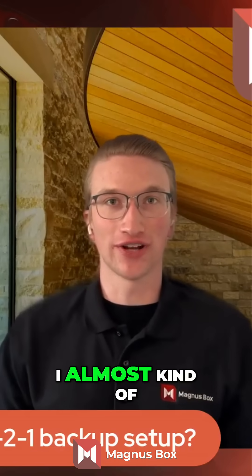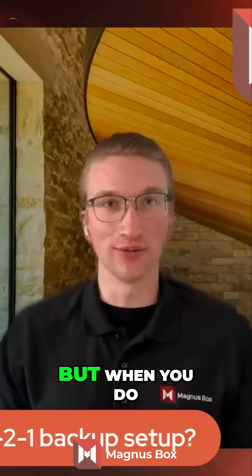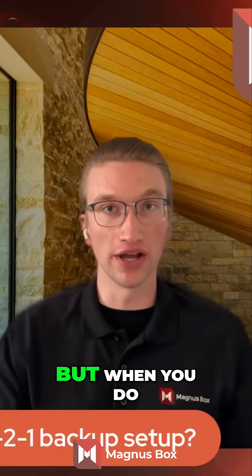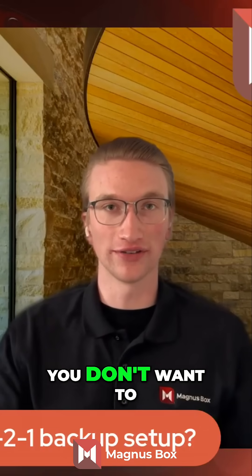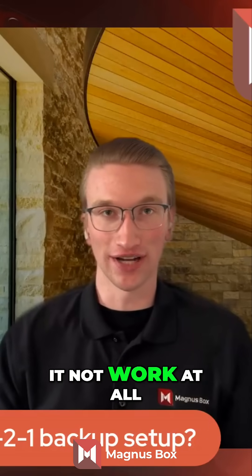I totally agree. I almost like to think of backups as an insurance policy. Hopefully you never have to use it, but when you do need to use it — and again, hopefully that never comes — you want it to be ready and available. You don't want to have to lean on it and then have it not work at all.